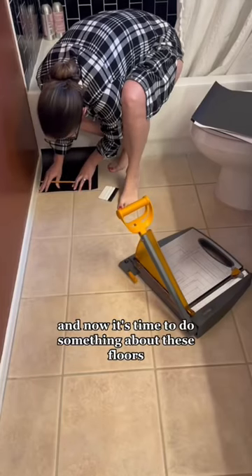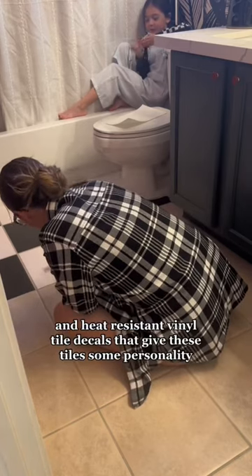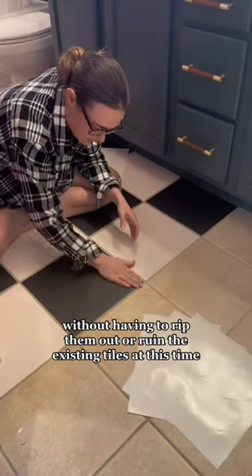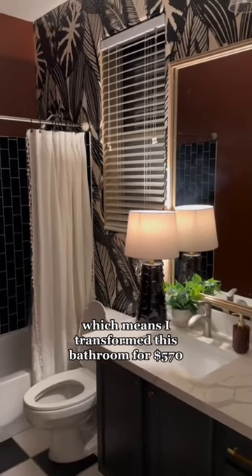That looks pretty damn good for peel and stick. And now it's time to do something about these floors. I spent $155 on waterproof, steam and heat resistant vinyl tile decals that give these tiles some personality without having to rip them out or ruin the existing tiles.